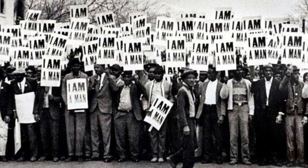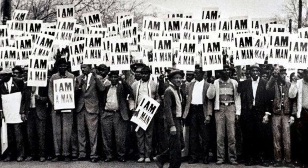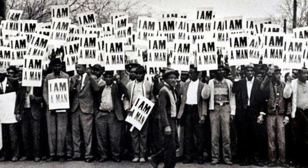The protest highlighted the ongoing struggle for racial equality in America and the important role that the memorial plays as a symbol of freedom and justice.